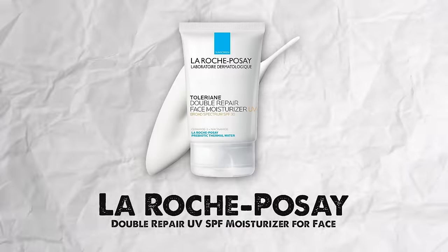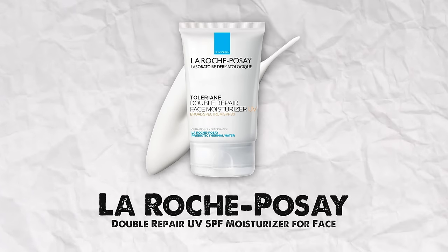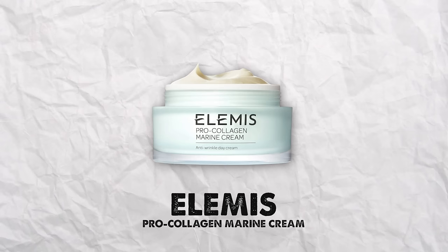Another daytime moisturizer I use is the La Roche-Posay Double Repair Face Moisturizer. It's super affordable and works great. It has niacinamide in it, which is incredible for the skin — helps with pigmentation and not breaking out as much. I'm a huge fan of niacinamide. And then the Elemis Pro-Collagen Marine Cream — I've bought probably 15 bottles in the last 10 years. It's insanely good, very nourishing and hydrating. I use it at night, and it's great for combination to dry skin.